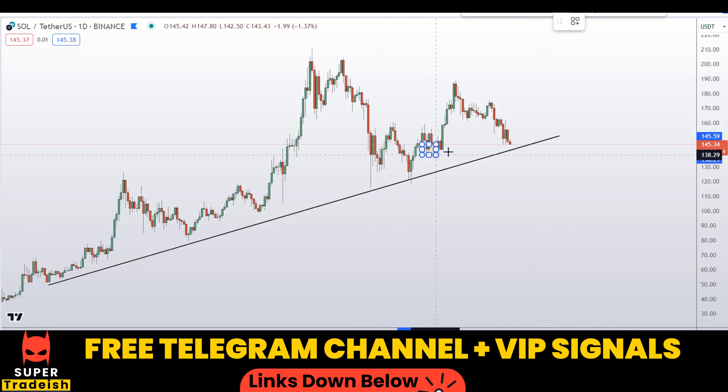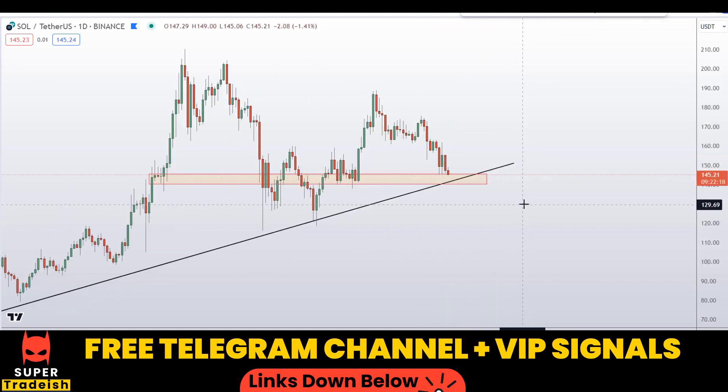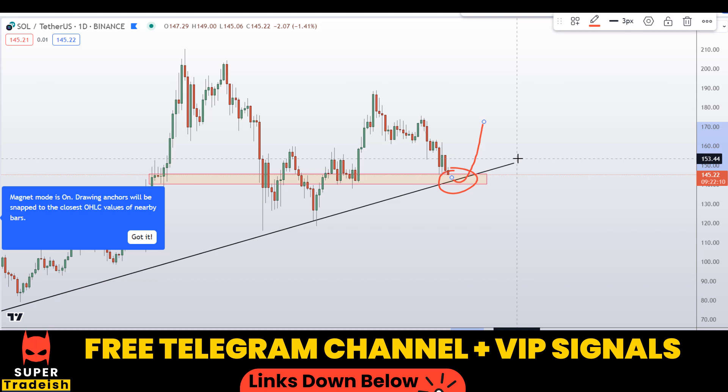Let me mark this horizontal support and resistance area right here — around the $140 to $145 level, which is an extremely important support area for Solana. I'll be watching this level very aggressively for a potential bounce buying opportunity on the shorter time frame, like the four-hour chart, to time entries and capitalize on the next leg to the upside.